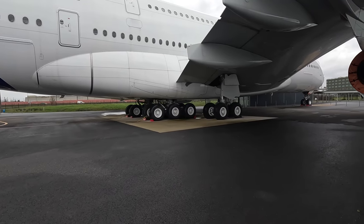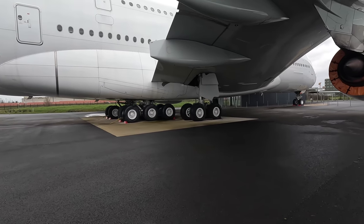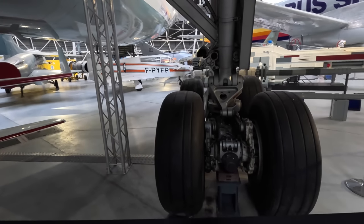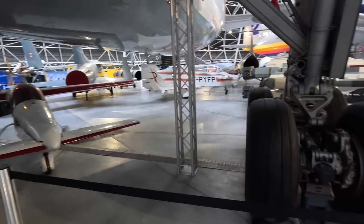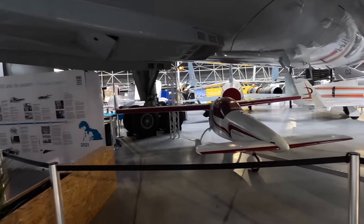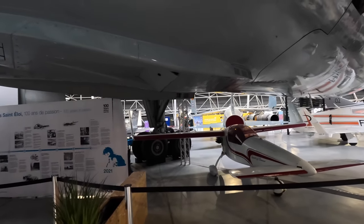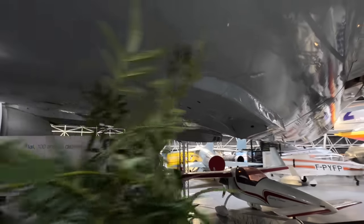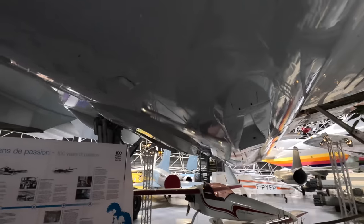Here's the A380's main landing gear at the same museum for comparison's sake — it's an incredibly complex mechanism. This contraption here is part of the main cabin pressurization system. Hot and pressurized air is bled off the engines and is cooled down via cold air entering via this system, and if there was a dual engine and APU failure, cabin pressure could be maintained by simply directing the high-speed external air into the pressurization system itself.